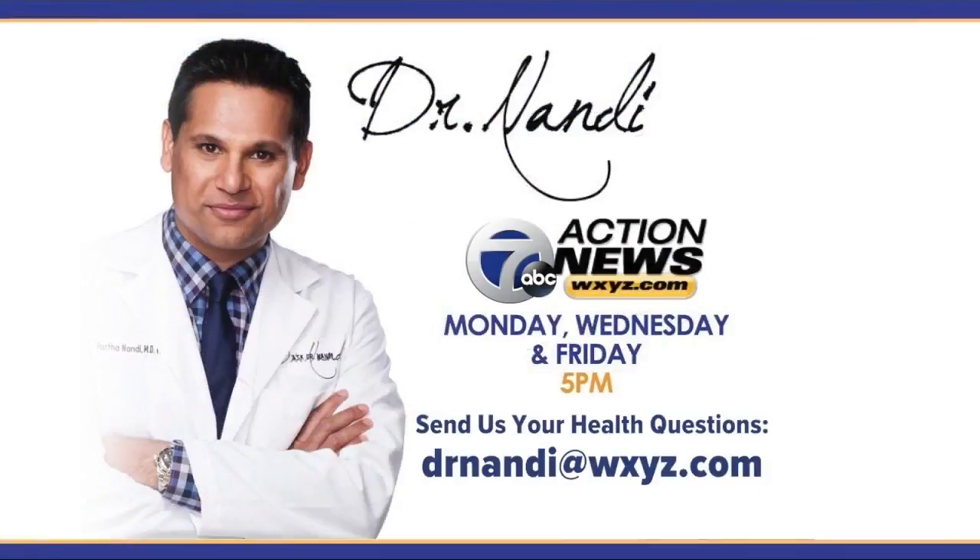The way I tell my patients is that sleep is brain food. If you don't sleep, you don't give the brain, immune system, and the rest of the body the ability to regroup and regenerate. If you have a question or a health concern for the doctor, you can email him at drdandy@wxyz.com or send it to us on Facebook or Twitter.